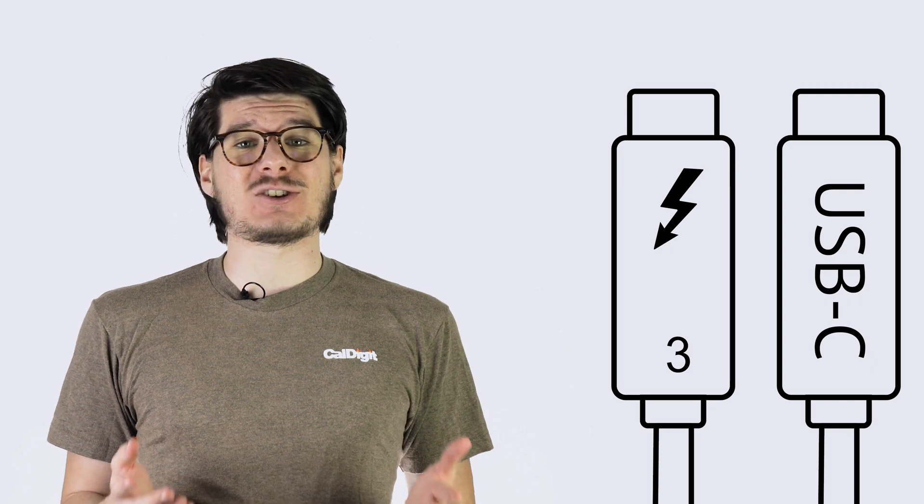Thunderbolt is a hardware standard developed by Intel in conjunction with Apple. It's very similar to USB in that it is primarily used for some kind of data transfer, with the big difference being that Thunderbolt 3 is way faster than anything to come before. In fact, it's so similar to USB that you might mistake your Thunderbolt 3 port as USB-C, and you're not wrong.